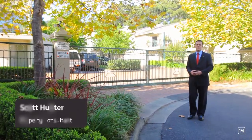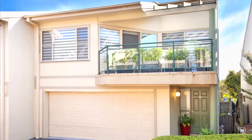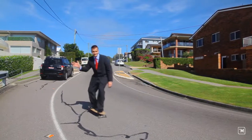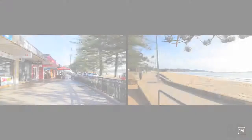Hi, I'm Scott Hunter from LJ Hooker East Gosford and today I'd like to welcome you to the Watermark Complex in Terrigal. From here we are just a short 250 metre stroll or skateboard to Terrigal Beach and its thriving cafe and restaurant scene.